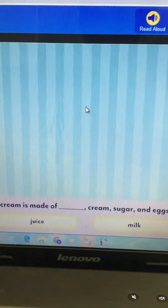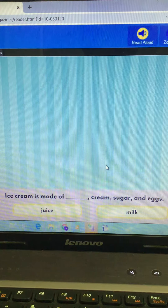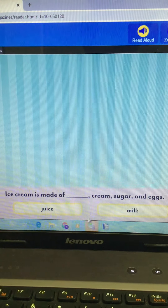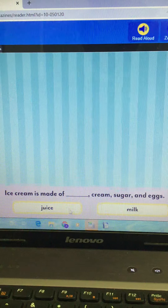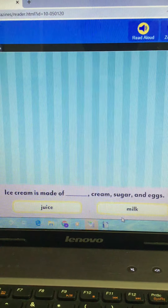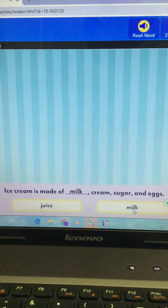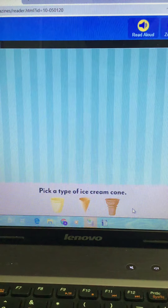Let's look at our game. Down at the bottom: ice cream is made of blank, cream, sugar, and eggs — should we pick juice or milk? Ice cream is made of milk, cream, sugar, and eggs. Now we get to pick a type of cone.